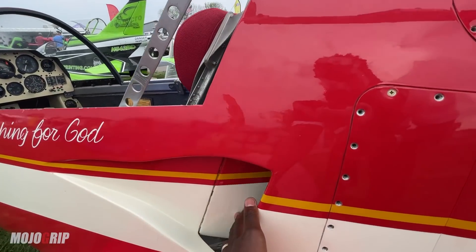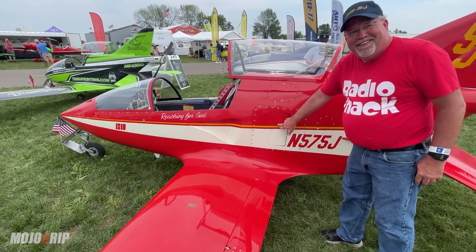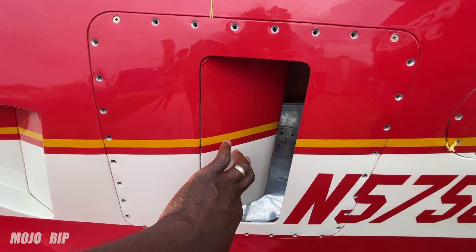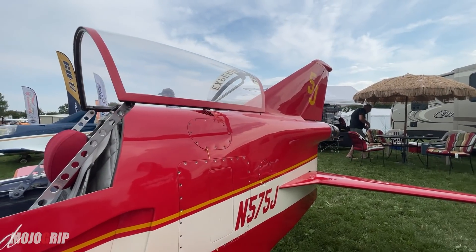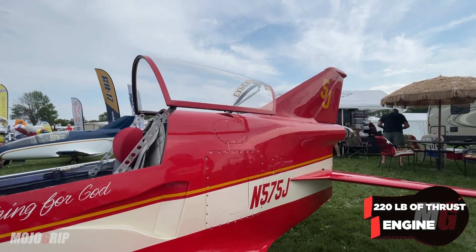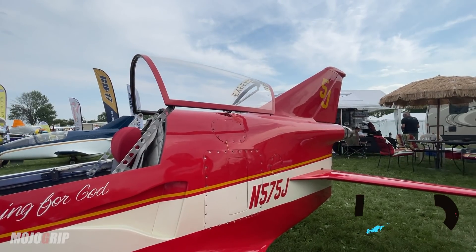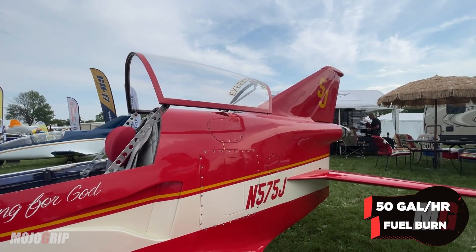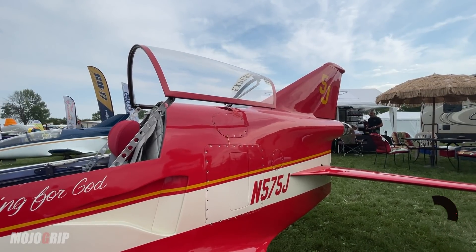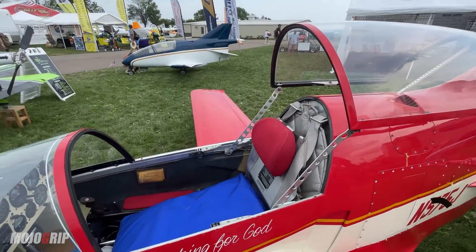There's the same air vent on this side as well. Let's check out the interior — wow, look at this, another air vent. It's a big engine. Speaking of the engine, the power output is about 220 pounds of thrust, and you're burning 50 gallons of fuel per hour flying this thing.